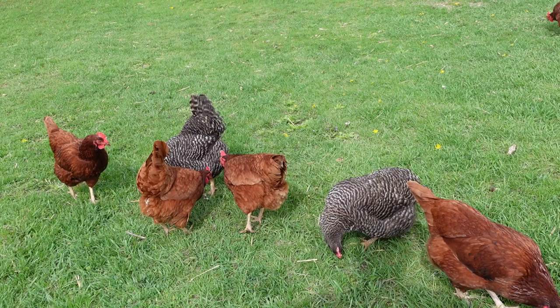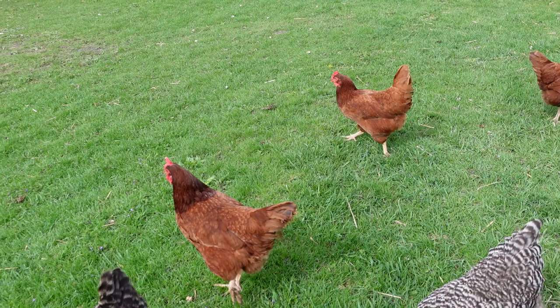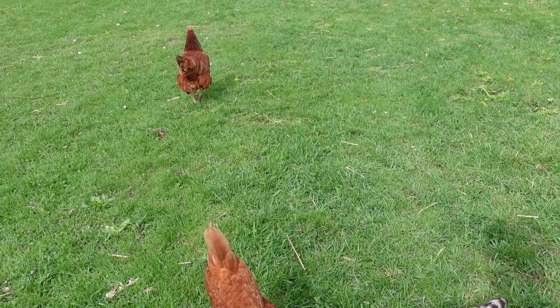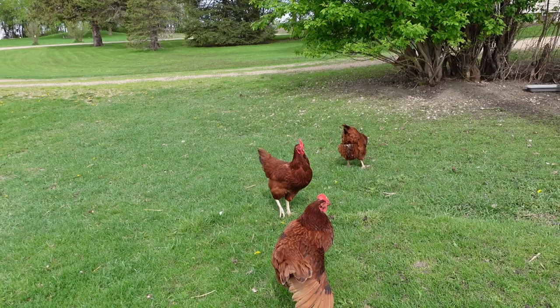The one knock I've got on them — and I'm going to speak just from our experience — our group can be very bossy. They can pick on others at times. One of ours has taken on the role of the rooster and will mount some of the others. They've picked on others and we don't like that behavior. They can be quite mean. They can also be loud — of all of our breeds, it's the Reds.